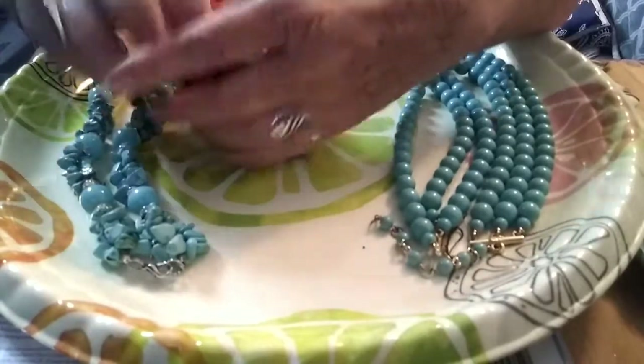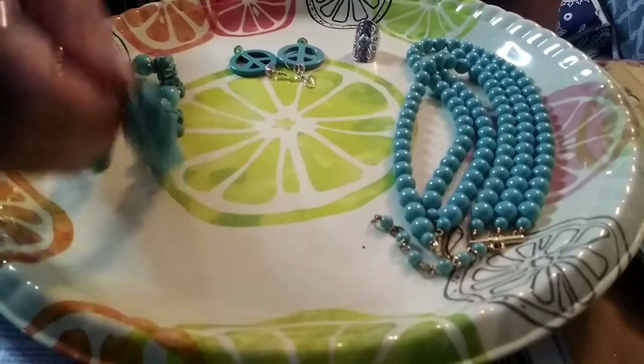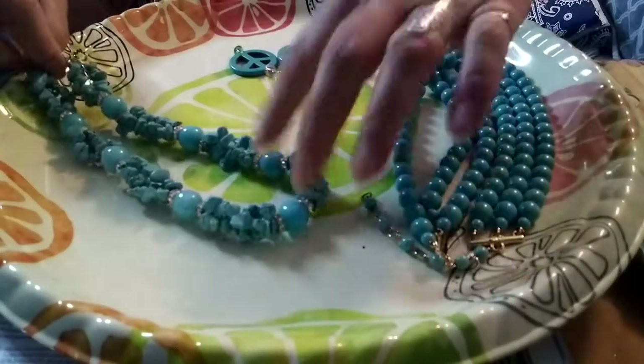I'm at a different angle today. I'm not really sure if I like it yet or not, but anyway, we're going to just keep on going here.